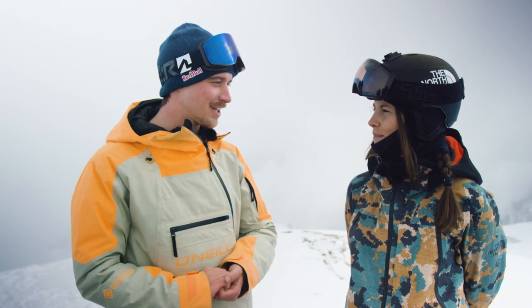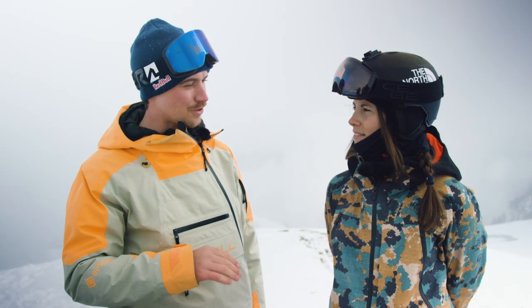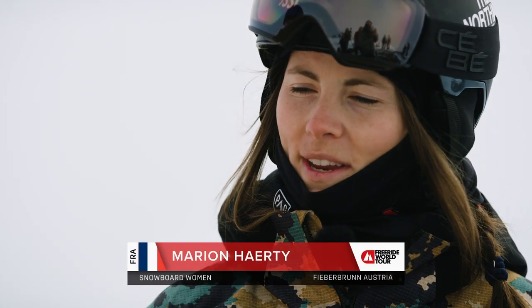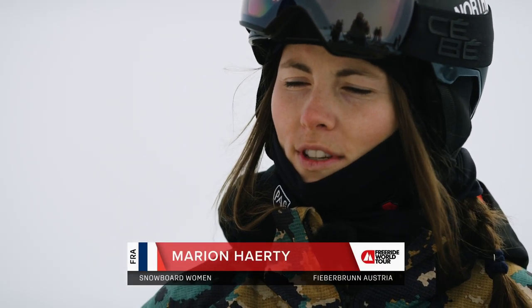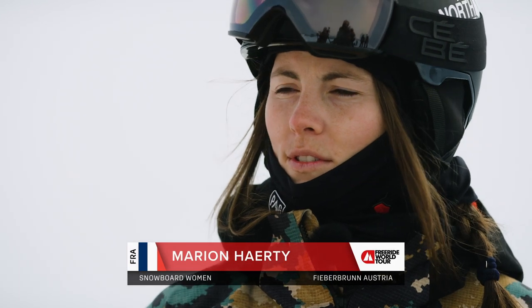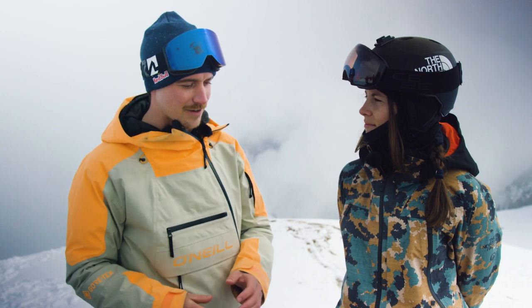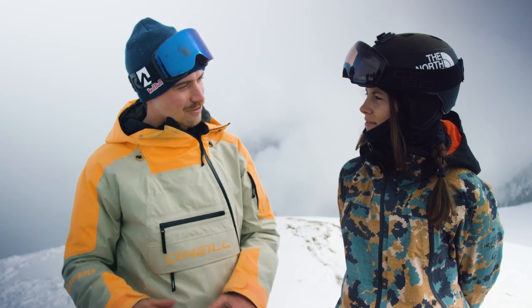So you've ridden the venue five times already. Do you know the line you're going to ski before you get here, or does it all come down to this face inspection? That's funny because I already have my line before coming here, because I remember all the lines from the skiers and snowboarders over the past few years. So yeah, I was like, okay, I know what I want to do this year. There are many jumps in there, lots of opportunities to get air — do you have anything lined up, any tricks you'd like to put down?